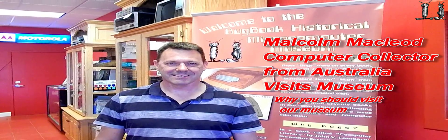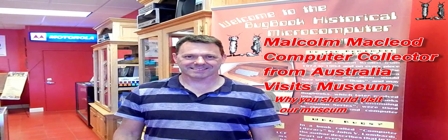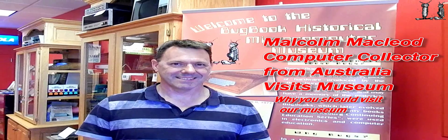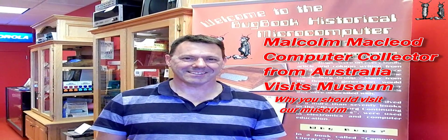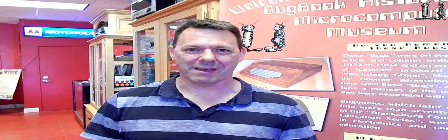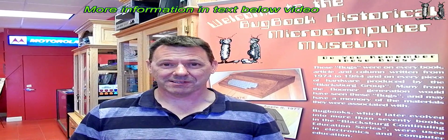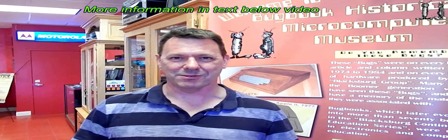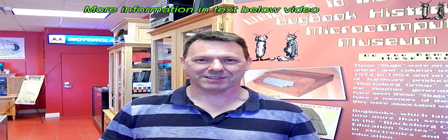Here we are in the Bugbrook Historical Microcomputer Museum with Malcolm McLeod from Australia. I've been visiting your museum, just came from the Computer Fest. Malcolm, what do you think of the museum here? Thanks for coming down and meeting me here in person today. It's a fabulous museum — great to see some familiar microcomputers and also some very unique pieces I haven't seen anywhere else before. Your commentary on the background of these machines is invaluable, so I really appreciate your time.